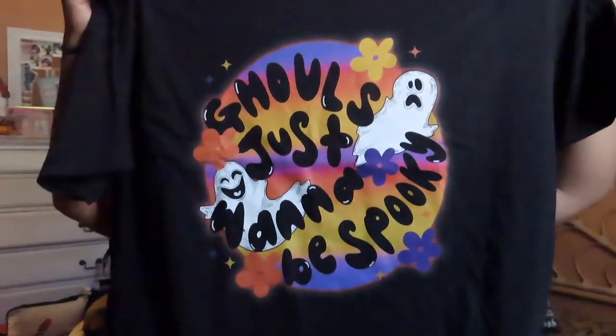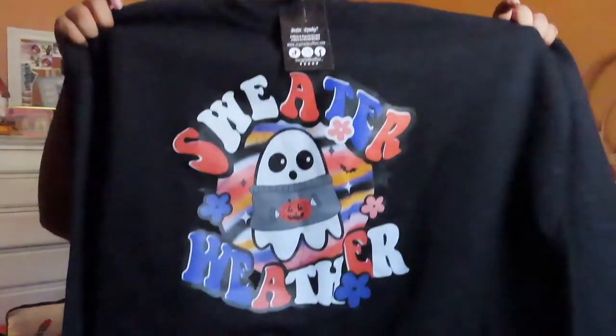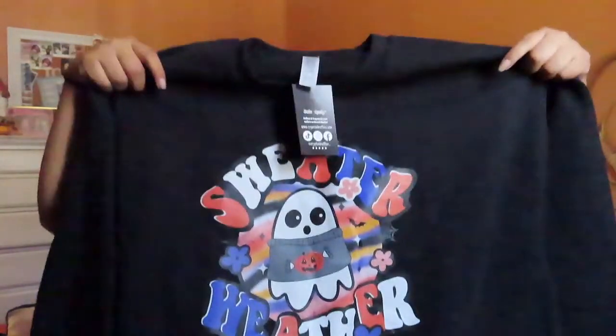I thought this shirt was really cute so I picked it up. I'm pretty sure the t-shirt was $32. I also picked up a crew neck — I don't really like wearing black but for spooky season I will. I don't like wearing black because I have four pugs and they shed a lot, but I got this 'Sweater Weather Spooky Ghost' crew neck and I thought it was super cute. I also got this in an extra large.